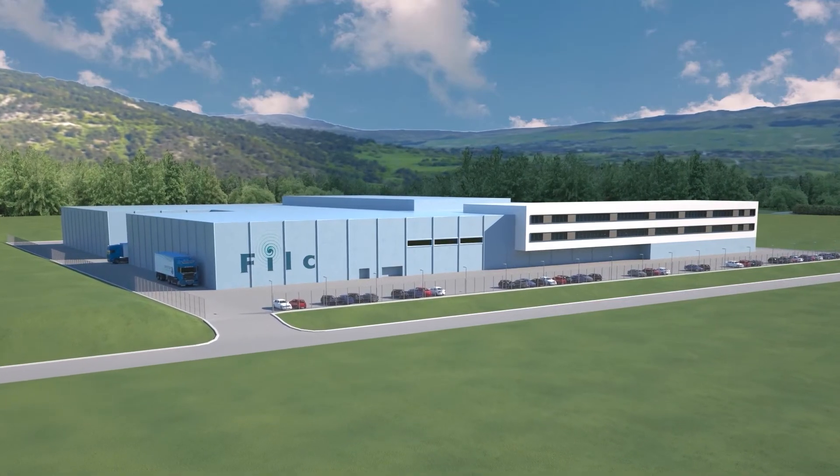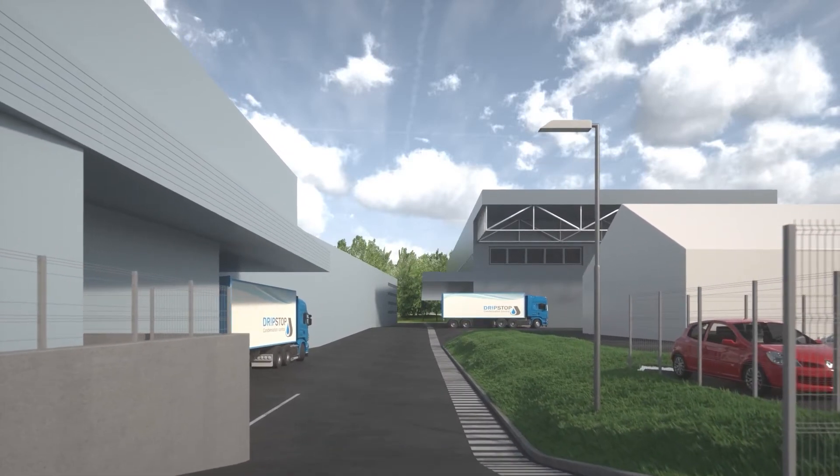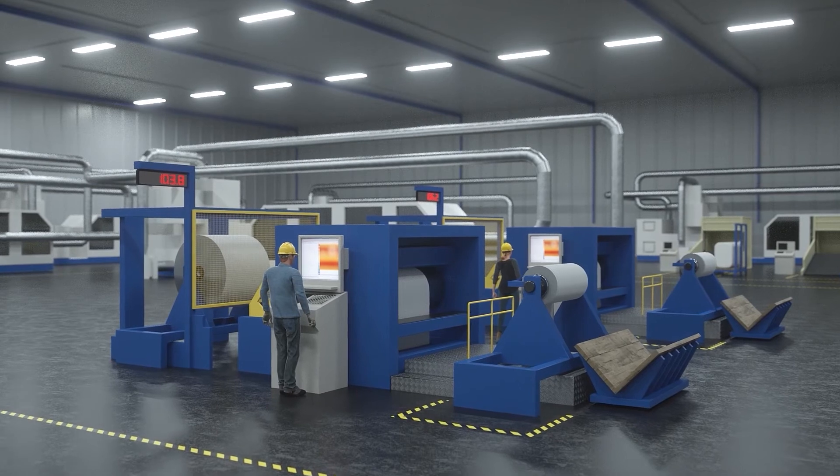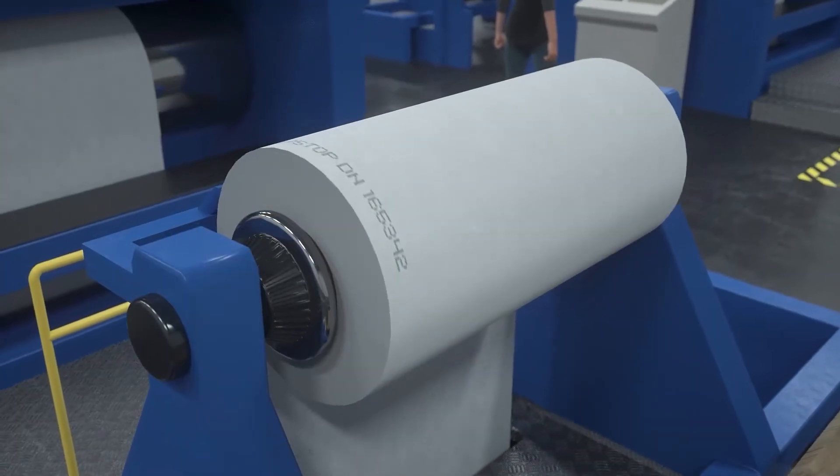Drip stop membrane is produced in Slovenia, European Union. High product quality is ensured by using selected materials, modern production, the highest quality standards, and more than 20 years of experience.